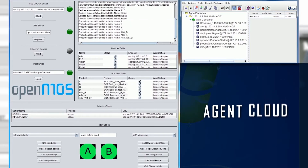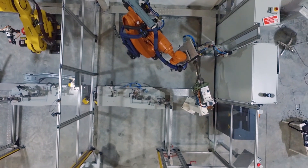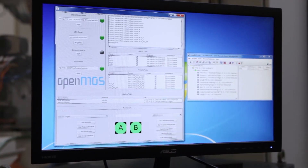An agent cloud supervises and optimizes all processes carried on the shop floor. With OpenMOS, production on demand is ensured.